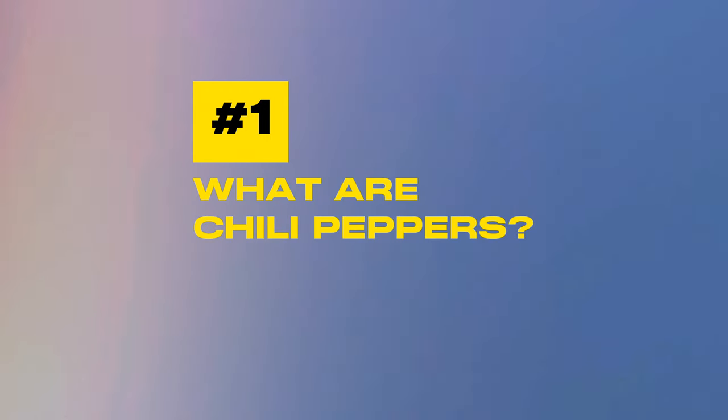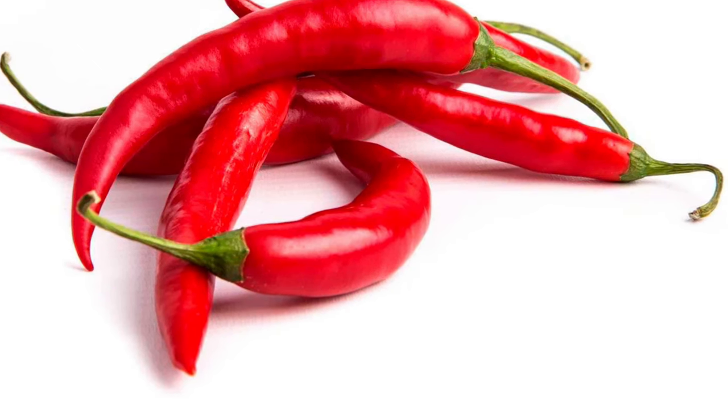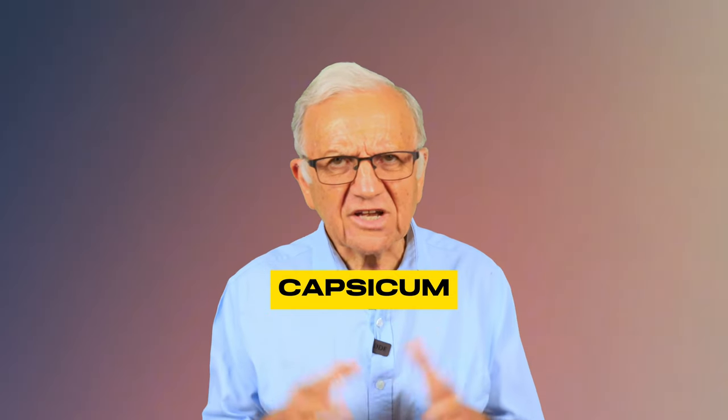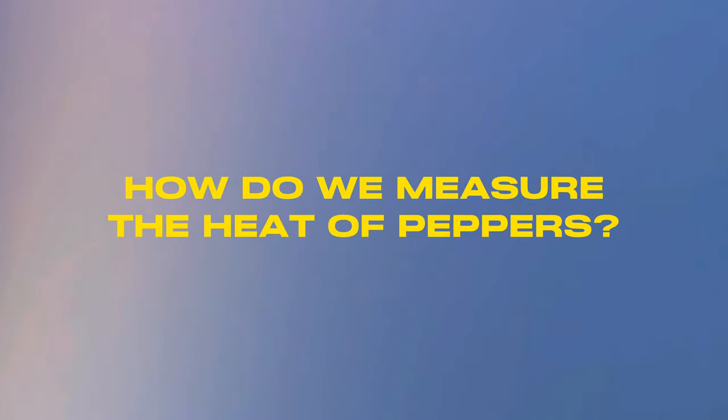Where are chili peppers? Peppers are a popular vegetable that comes in various colors including red, yellow, green, and orange. They are not only delicious but packed with numerous health benefits. They belong to a genus called Capsicum and are actually a berry — a fruit. Native to South America and Central America, Portuguese traders brought them to Europe in the 15th and 16th century, and then to Asia and India. Peppers have been part of the human diet for thousands of years.